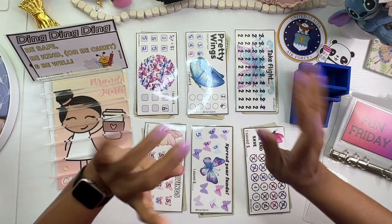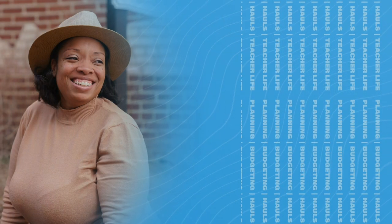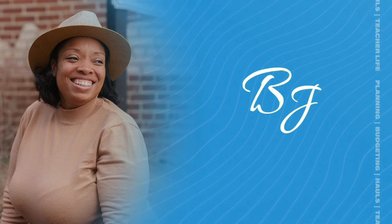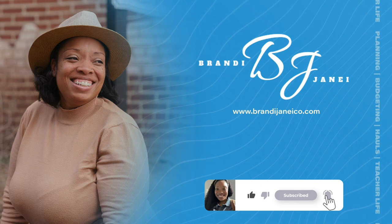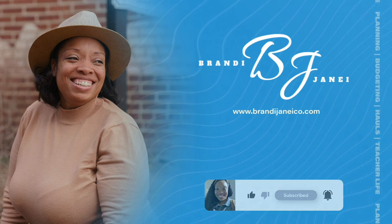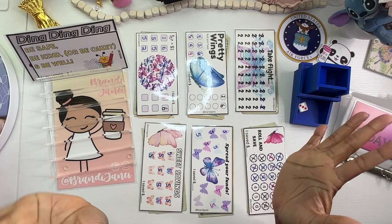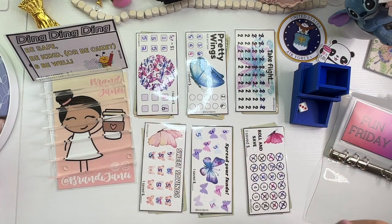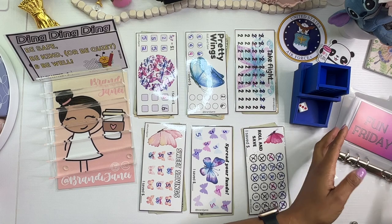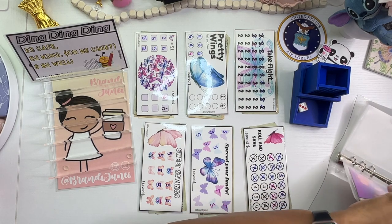Stick around so we can get these envelopes stuffed. So excited for another Friday — let's just get into it. I have my Fun Friday binder over here. Let's grab the cash and see what we're working with today.